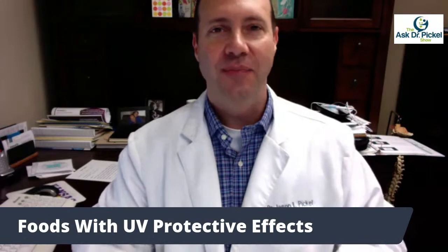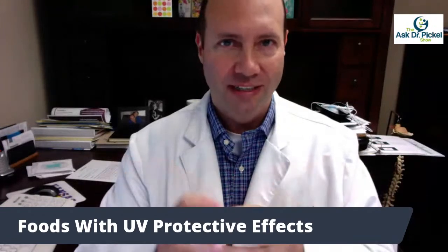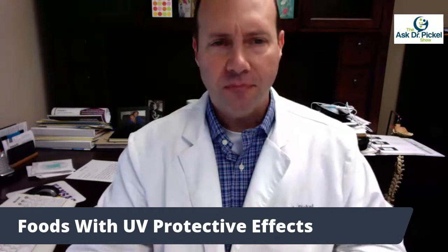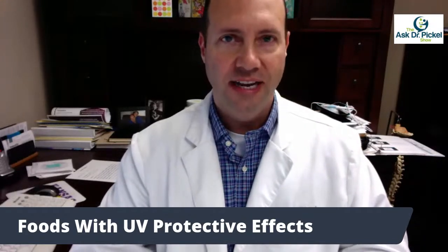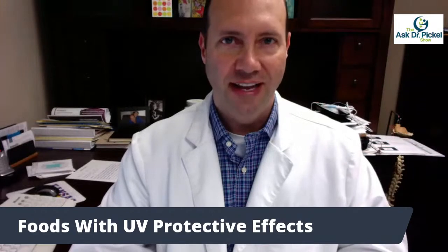Hello and welcome to another edition of the Ask Dr. Piquel show. Today we've got some interesting information — just a short information update. This is about foods with UV protective effects, a good time of year to talk about this. Everybody's out in the sun, and we need protection. Some of the protection out there has chemicals and bad stuff in it, so you have to watch. There are some more natural sunscreens out there, but what can you possibly eat to help with sun exposure and its effects?